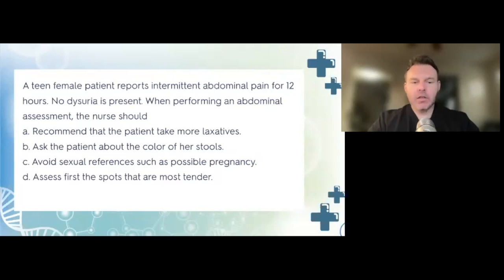Recommending more laxatives is dangerous, so we rule out A. Avoiding references to pregnancy is incorrect because pregnancy is a real possibility — we should ask or perform a pregnancy test. Assessing the most tender spots first is also incorrect; we assess less tender areas first and save the most tender spots for last. Therefore, the only correct answer is B — ask the patient about the color of her stools.